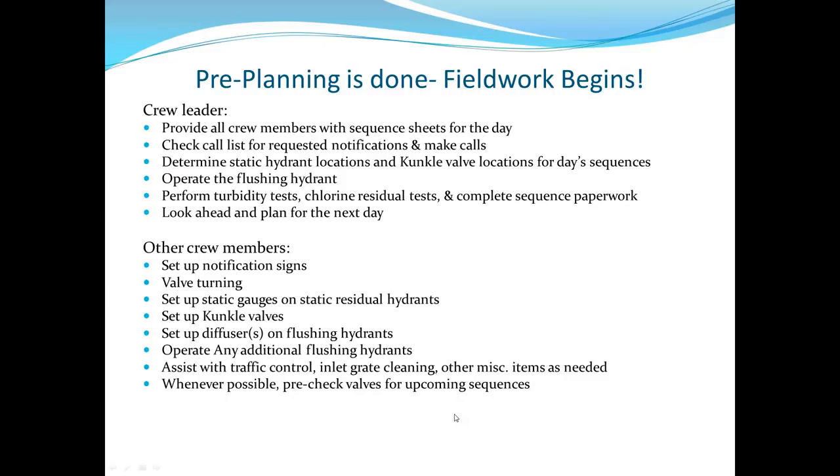Other crew members set out notification A-frame signs every morning, predominantly turn the valves, set up static gauges on hydrants, and place surge relief valves. If a flush is running long and extra diffusers are available, they get the next hydrant's diffuser placed in advance — not started, just set up — to help streamline the operation. They also operate additional hydrants and help with traffic control. One reason to start early in the year is to avoid leaf season, when leaves plug all the storm inlets and cause road flooding.